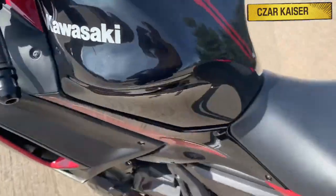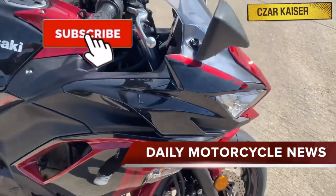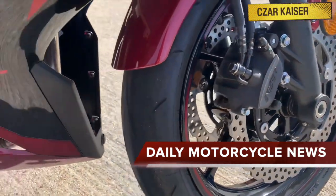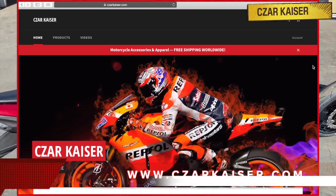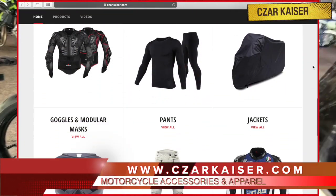There's a lot to learn about this bike, but before we get into that, don't forget to hit the subscribe button and subscribe to this channel for more daily motorcycle news and reviews. You can also follow me on Instagram where I post daily motorcycle content, and definitely check out my online store where you can buy some cool motorcycle accessories and apparel.